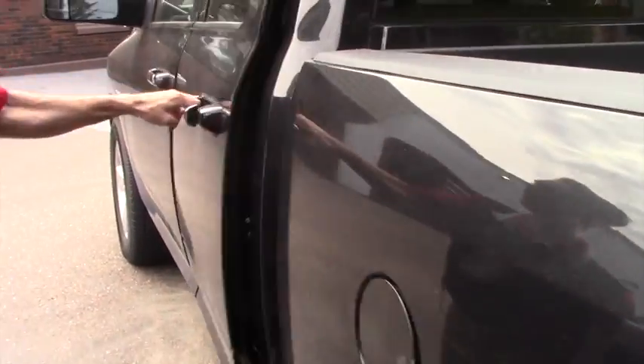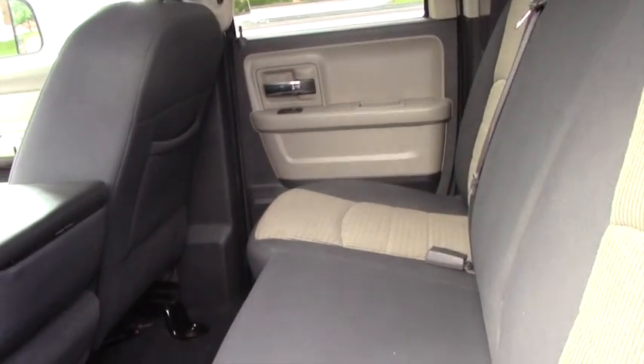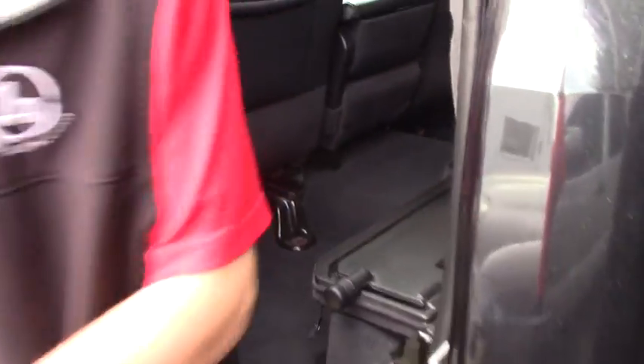Coming to the interior, you're going to have this two-tone cloth interior with 60-40 split seats — very clean. Lift it up and you do have a little workbench right here, along with some storage located underneath on both sides as well.